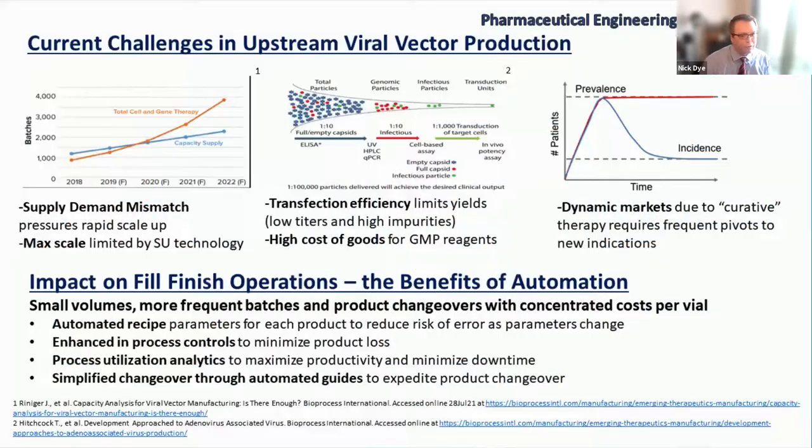Thanks, Andrea. This field is advancing quickly and we're seeing pressures on process scale-up from laboratory scale to meet the clinical demands of growing and larger indications. One of the things that has come out in the field is there's a supply-demand mismatch. This graph on the top left is a forecast from BioInternational from 2018, but it shows that there's going to be a significant demand-supply mismatch, so there's a lot of pressure for scaling up these processes.